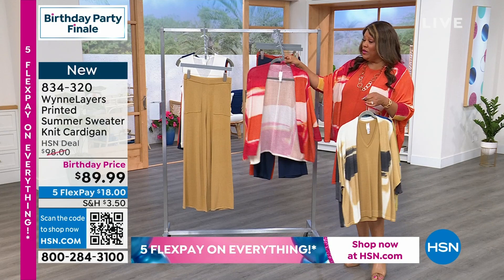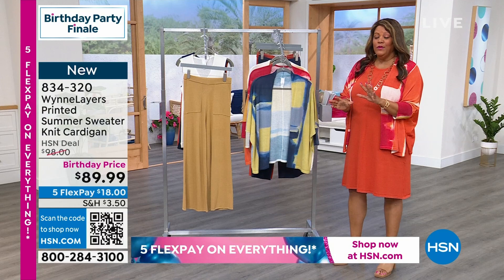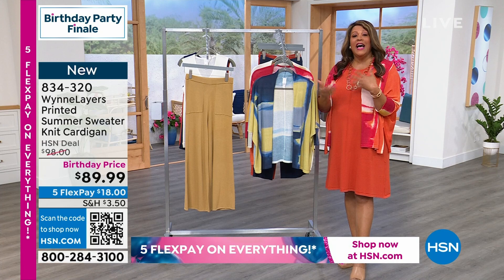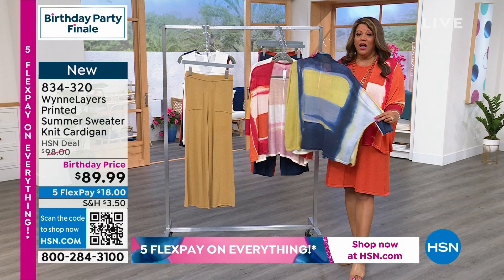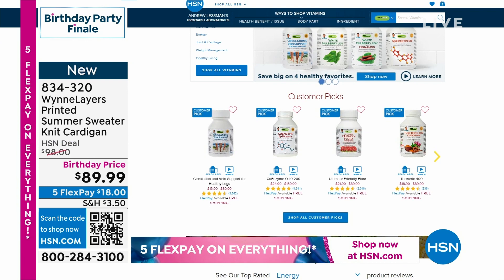Remember, you have free exchanges. So if you want to switch out a color and we still have it, it's a free exchange. If you want to switch out a size, you can do that free of charge. Since these are going fast, Marla said you can go down a size if you'd like because it's meant to be oversized. I need to remind you of Andrew Lessman. We all like to be healthy. Special pricing all July — this is the end of our finale of our birthday month, so we still have free shipping on Andrew Lessman. So while you're wearing your fabulous sweater, be healthy as well.